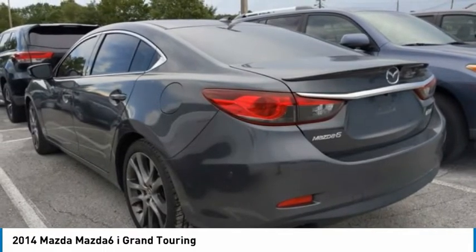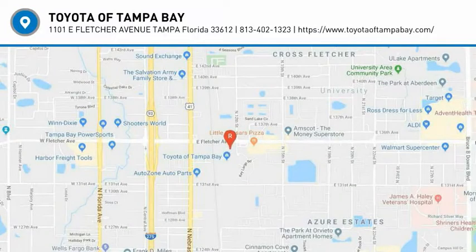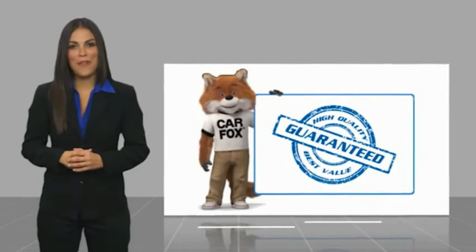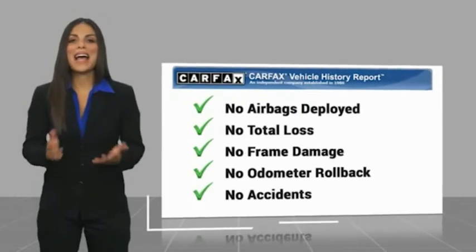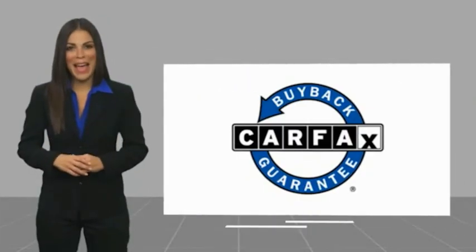Drive away with a great deal on this vehicle. Call or stop in today. Here's another high quality vehicle with the Carfax Vehicle History Report. Be sure to find a complimentary copy of this report online or contact the dealership. This vehicle qualifies for the Carfax Buy Back Guarantee.